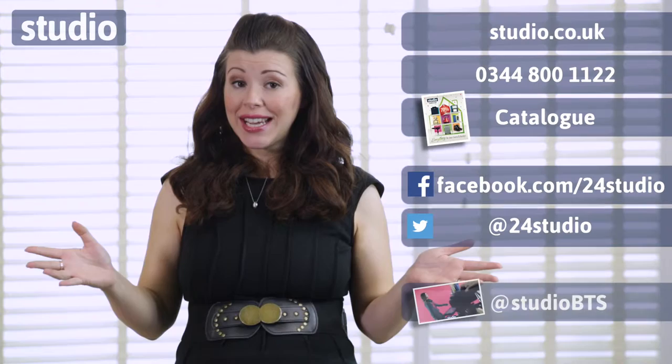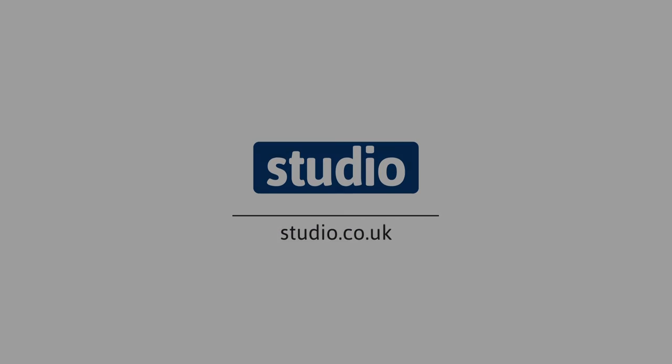The entire collection you can actually find at Studio and they're all available right now. As always, there are three easy ways to shop: online, over the phone, or via the catalogue. And don't forget to follow us on Facebook and Twitter for competitions, updates and giveaways. If you want more behind the scenes, then follow us on Twitter at StudioBTS. We'll see you next time. Bye!